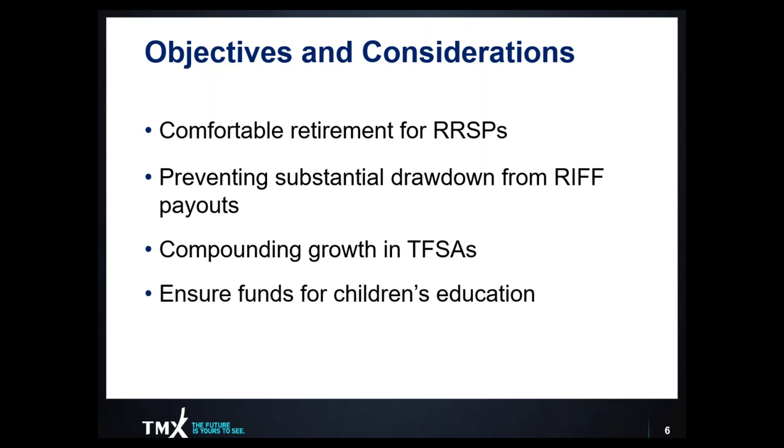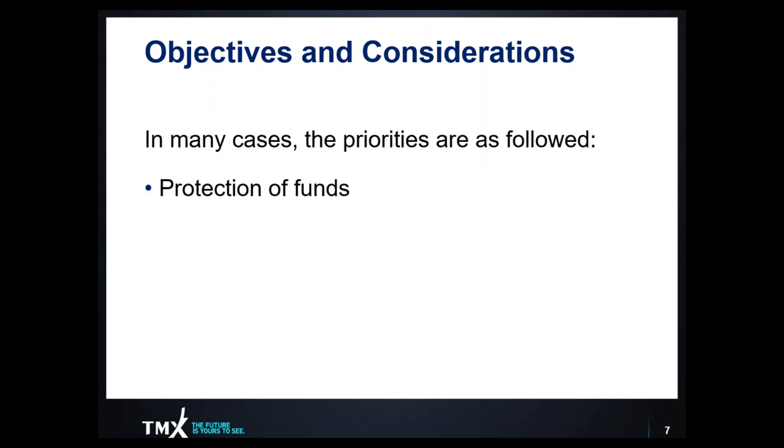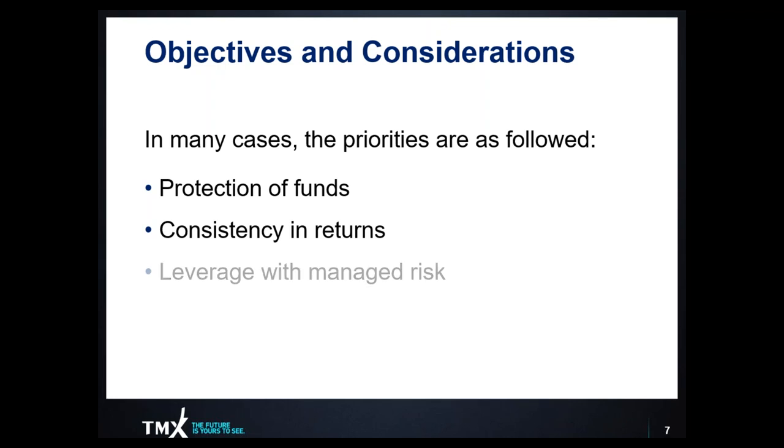For those of you that are parents, consider the idea of ensuring that funds are available for your children's education. The strategies we're going to talk about today are not just applicable within your TFSA, RRSP, RIFs and LIFs, but also within your RESPs to help build and protect your children's education fund. In many cases, if we distill down our objectives around registered accounts, we want to first protect our funds, preserve our capital, make sure we've got enough investments for our future, generate consistent returns, and take advantage of the tax benefit by leveraging our assets with managed risk exposure.